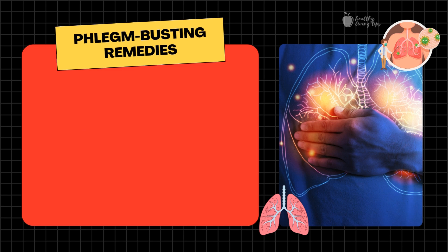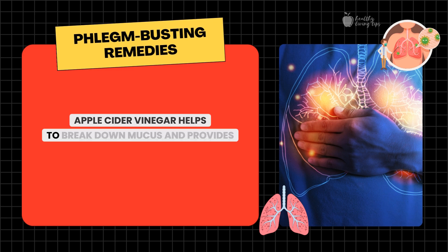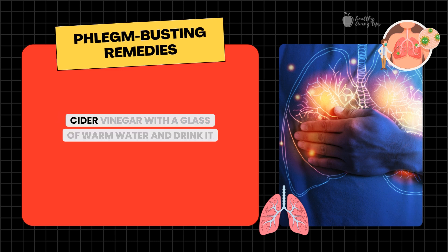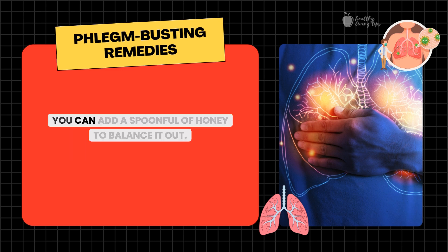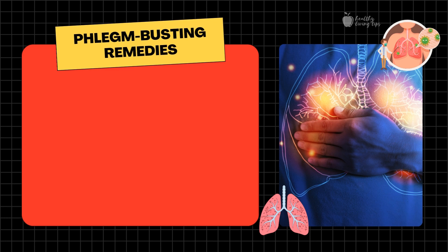Number eight: apple cider vinegar. Apple cider vinegar helps to break down mucus and provides relief from chest congestion. Mix one tablespoon of apple cider vinegar with a glass of warm water and drink it once a day. If the taste is too strong, you can add a spoonful of honey to balance it out. This remedy also helps to boost immunity.